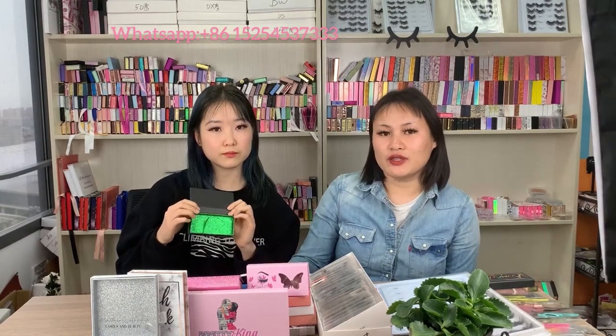We do have free packaging boxes — if you order lashes over 50 pairs, we can provide packaging boxes for free, which saves your packaging cost. We are really supportive for business starters. There are so many young girls trying to start their own business, so we offer free packaging and a lot of supportive options for business starters.